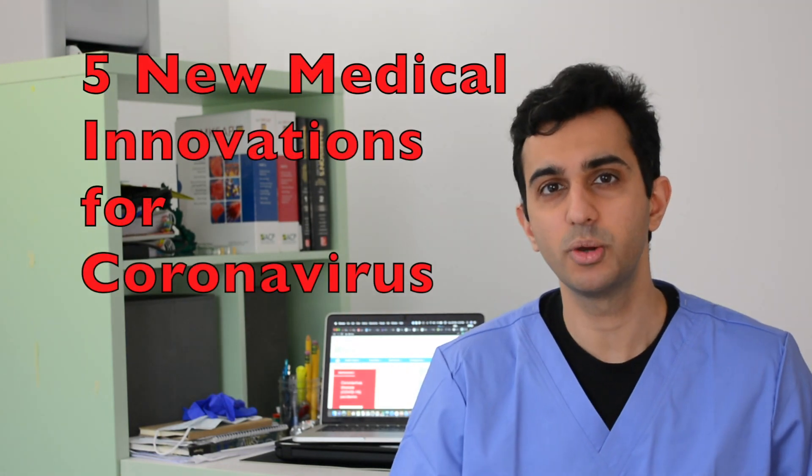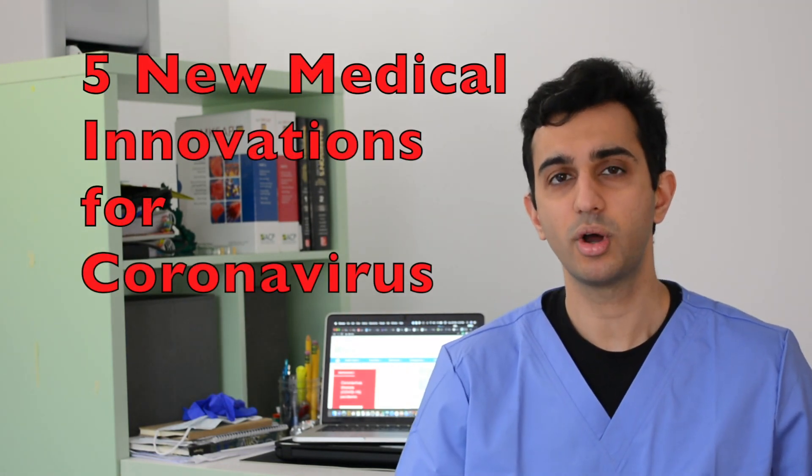Did you know that penicillin was invented during World War II, or the bubonic plague gave us the printing press? Hi, my name is Dr. Abhitech Sidhu, and today we look at 5 new medical innovations coming up across the world to help us fight coronavirus.